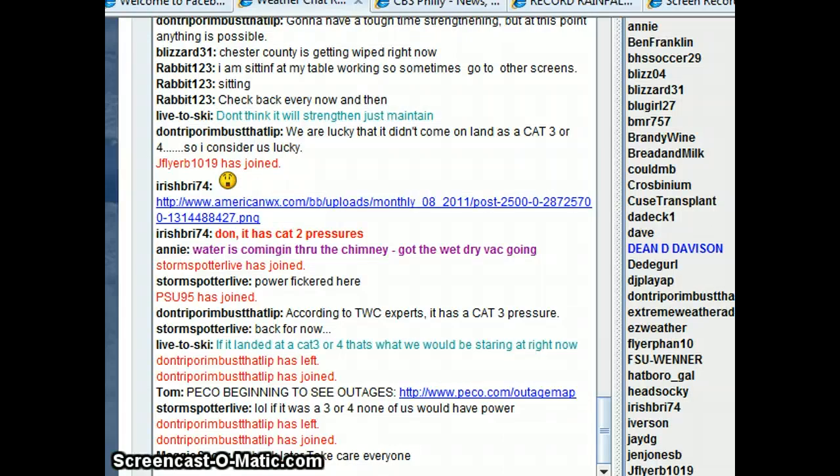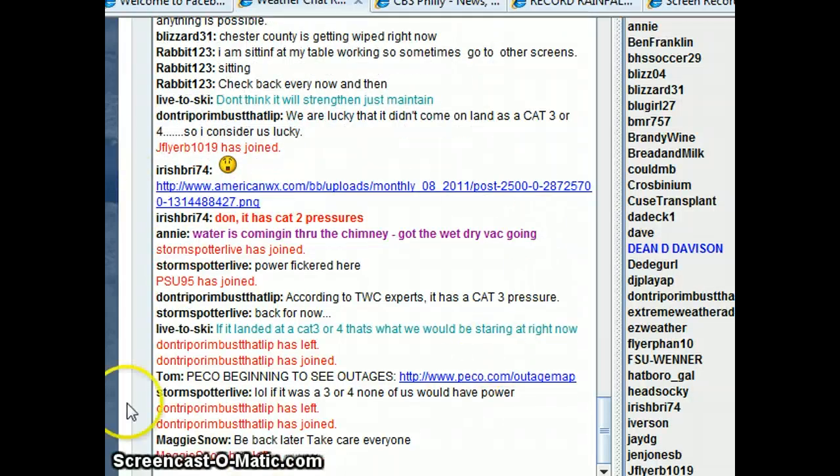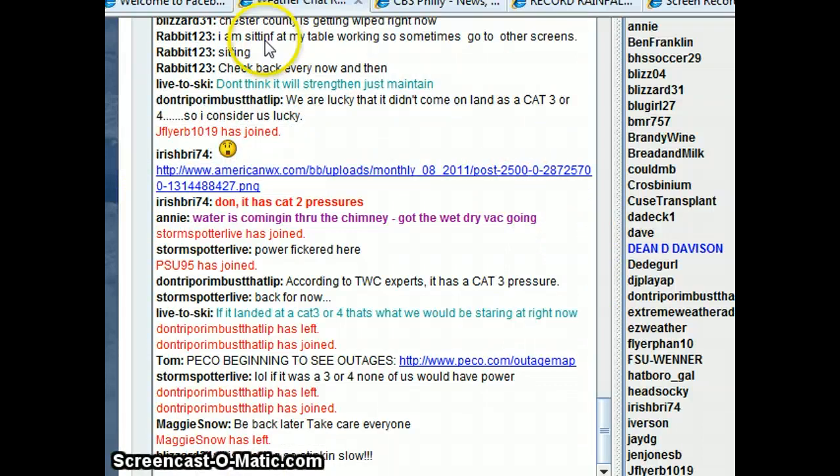Problem is, we're most likely going to see some power out. Just stay with LiveWeatherBlogs.com for all your latest weather information. Take a look here.